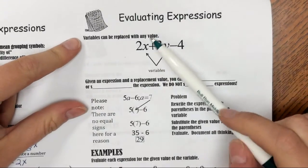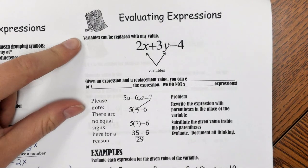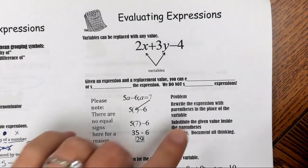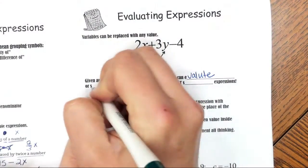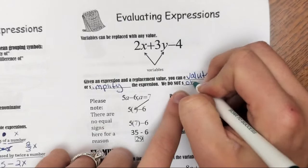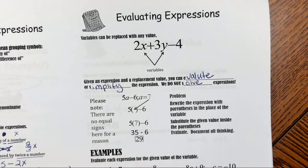Variables can be replaced with any value. So in this expression, x and y are the variables, and we can replace them with any numerical value that we like — typically it would be given to us. Given an expression and a replacement value, you can evaluate or simplify the expression. We do not solve expressions. You can only solve equations and inequalities. You can evaluate or simplify expressions.